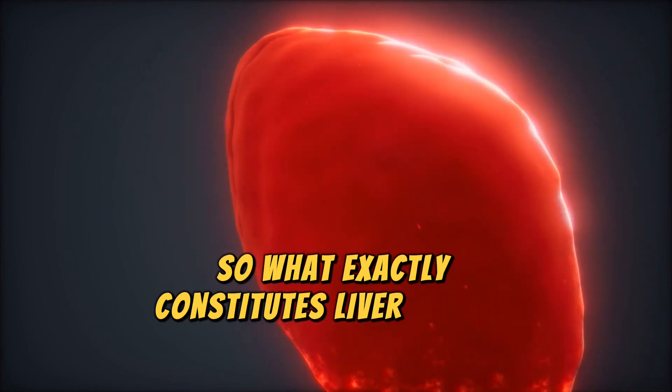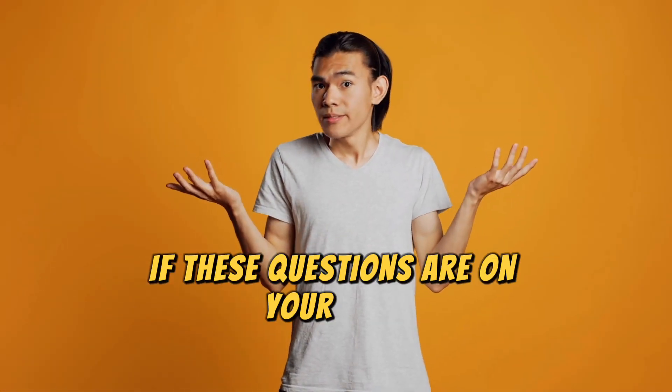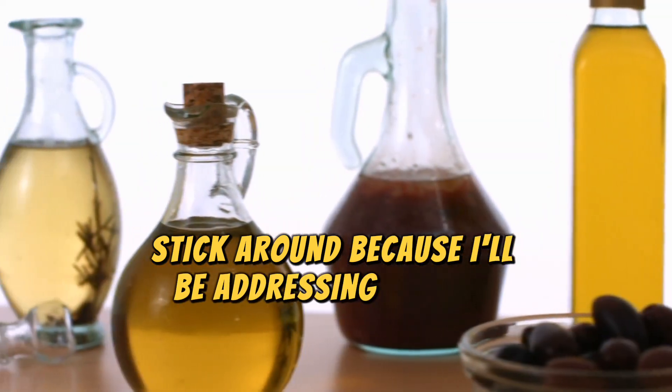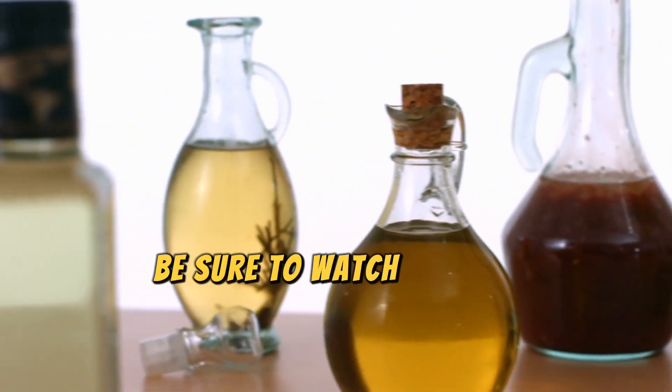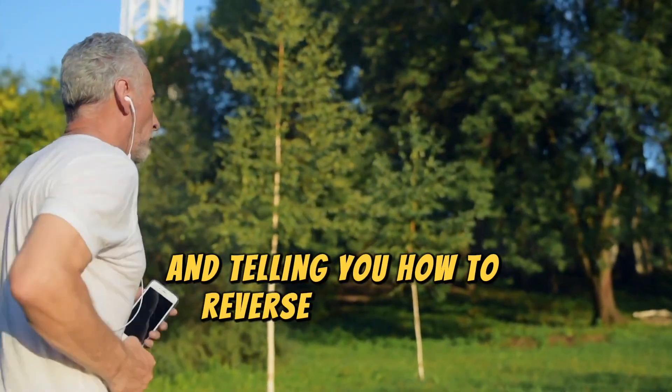So what exactly constitutes liver damage and how can you recognize its signs? If these questions are on your mind, stick around because I'll be addressing them in detail. Be sure to watch till the end of this video where I'll be sharing some important liver health tips and telling you how to reverse fatty liver.